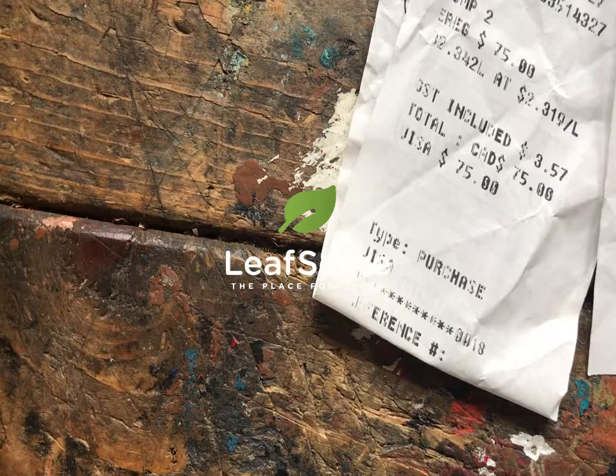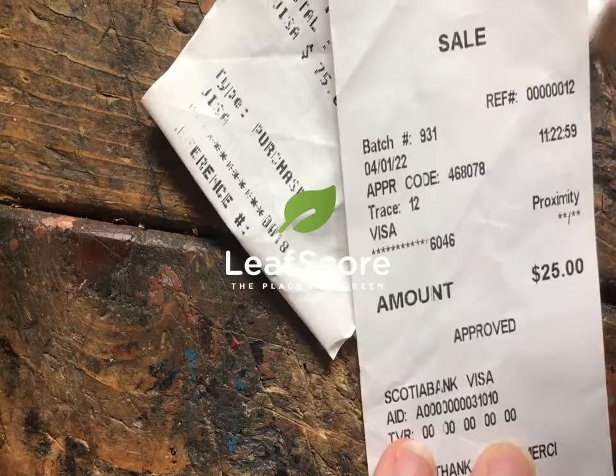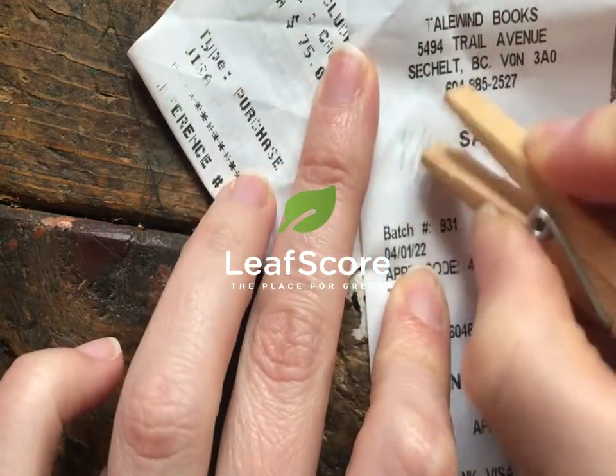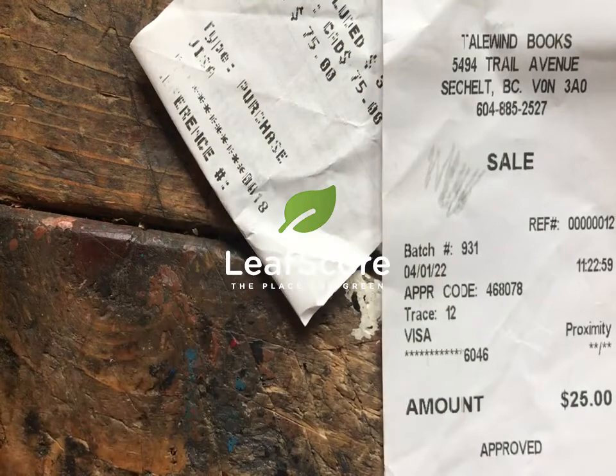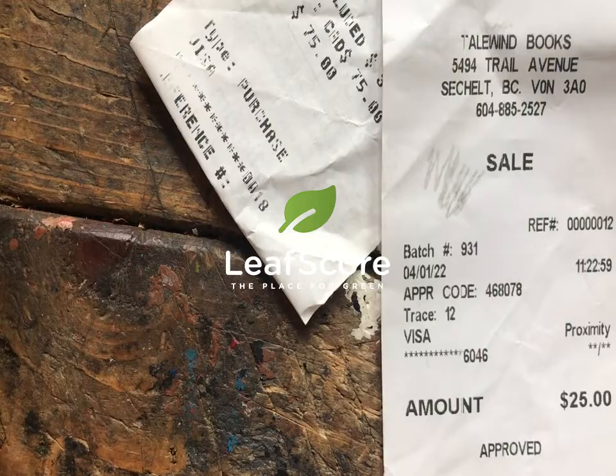In those cases, you can tell if a receipt has BPA by doing this quick test. Take something like, in this case, a clothes peg, and give it a little rub on the receipt, and you'll see that a black mark appears.